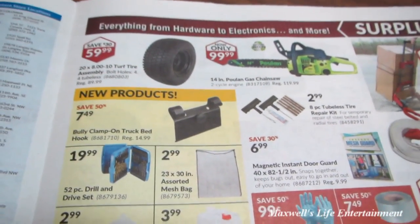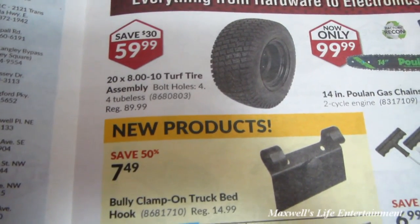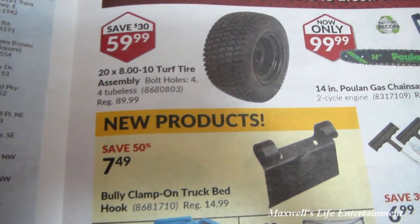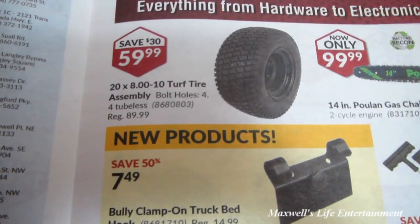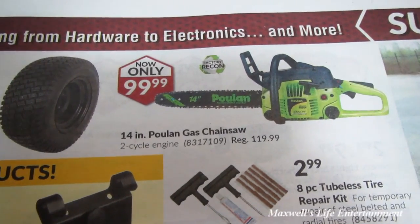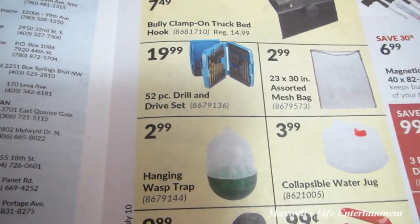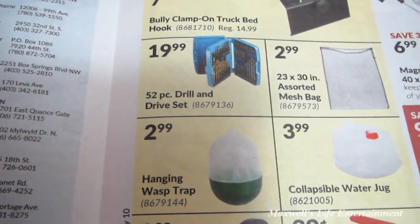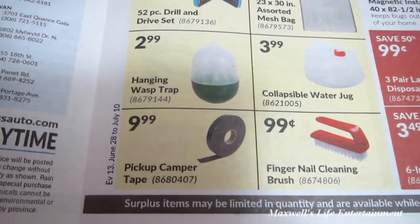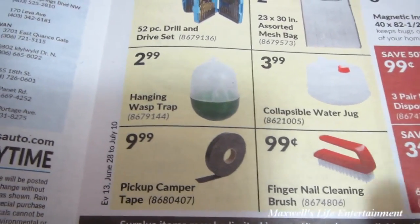My favorite section at Princess Auto is the surplus section. They have a 20 by 8 by 10 turf tire assembly, four bolt holes, regular $89.99 on sale for $59.99. A four-inch pole gas chainsaw factory recon for $99.99. Bully clamp-on truck bed hook for $7.49. A 52-piece drill and drive set for $19.99. A 23 by 30 assorted mesh bag for $2.99, and a hanging wasp trap for $2.99.